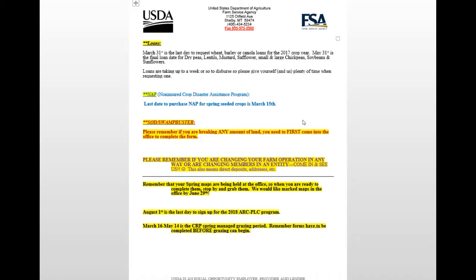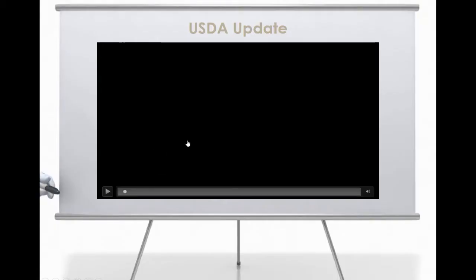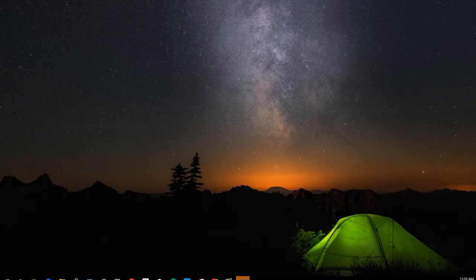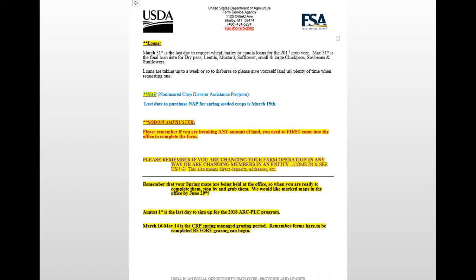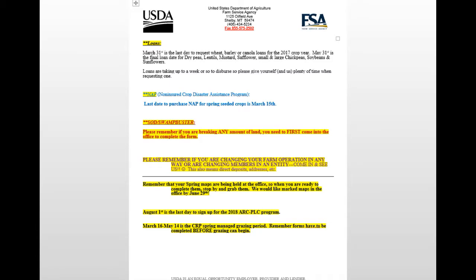We'll go through these flip sheets just quick, kind of line by line. The first thing: if you want to take loans out on your grain sitting in the bins, March 31st is the last day to take your grain loan out on last year's crop. May 31st is the final day for wheat, barley, and canola deep loans. Loans are taking over a week to disperse oftentimes, so make sure if you need a grain loan, do that right away.